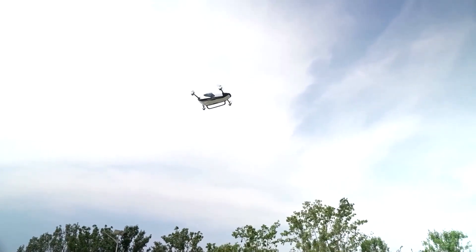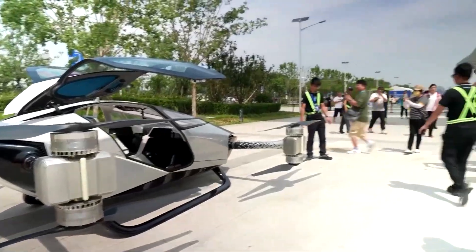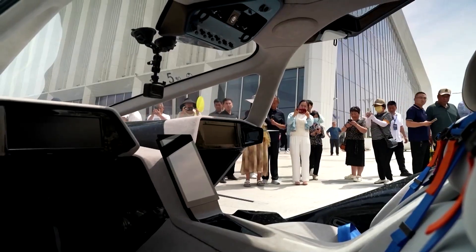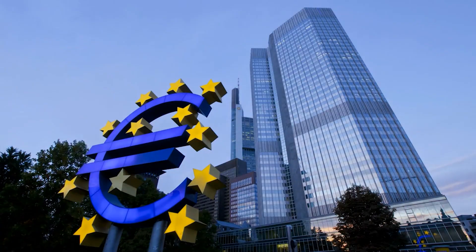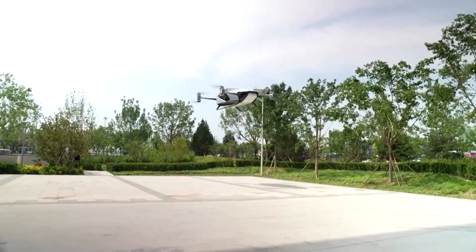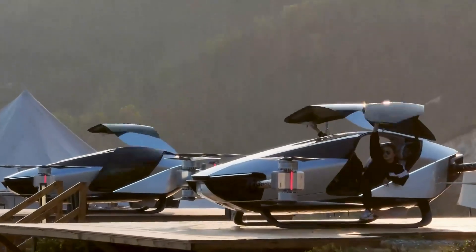This vehicle has completed thousands of test flights. Xpeng didn't just build something that looks amazing — they built something that works, proven over and over in real-world conditions. They've shown it off everywhere: demo flights across China, Dubai, Europe. Every time it lifts off, people stop and stare. Because watching the X2 rise into the air isn't like watching a helicopter or a drone — it's like watching the future arrive right in front of you.